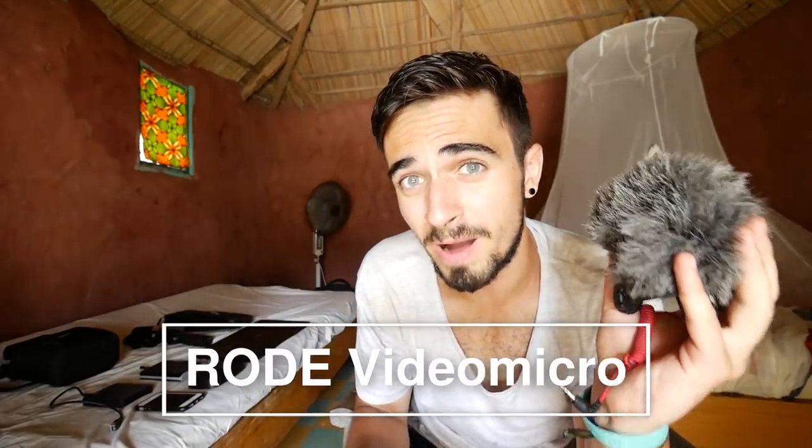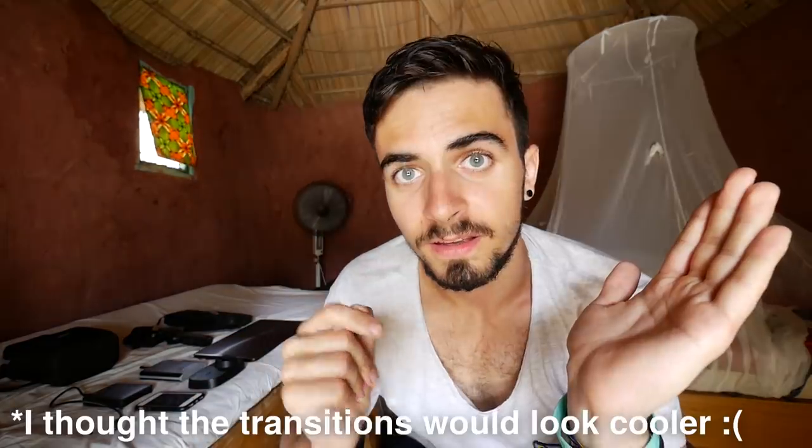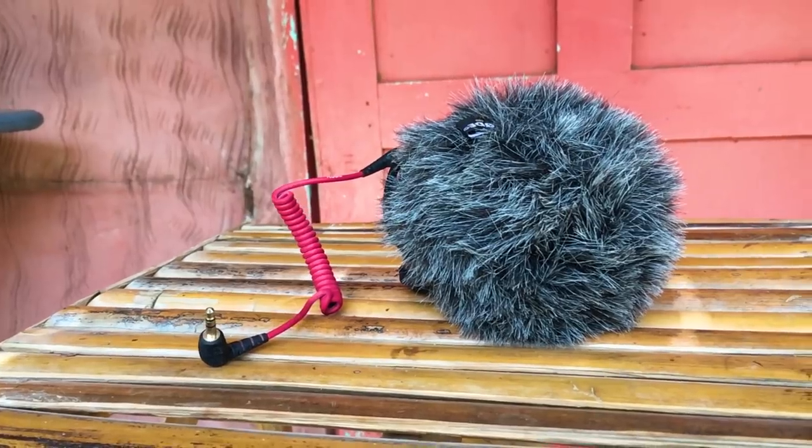So I bought this one — the Rode VideoMicro. It's four times cheaper than the VideoMic Pro, it doesn't need a battery, and you simply plug it into the jack output and it's recording. Honestly, I wouldn't know the difference between the VideoMicro and the VideoMic Pro — to me they sound the same. The VideoMic Pro should be better but I can't tell the difference.